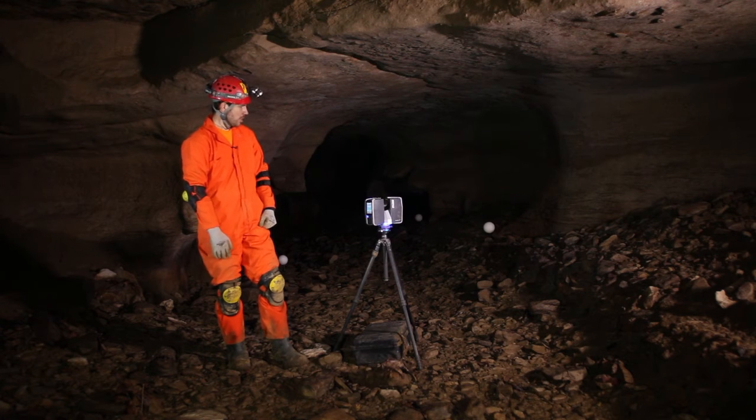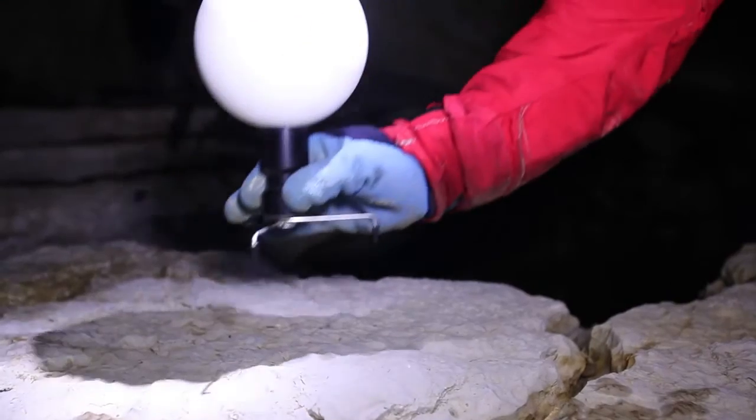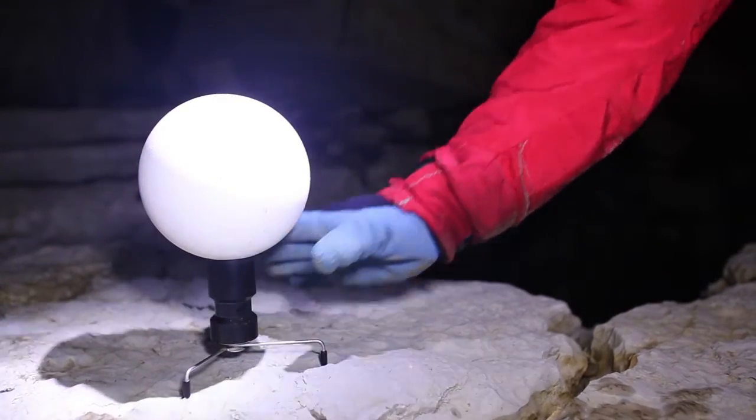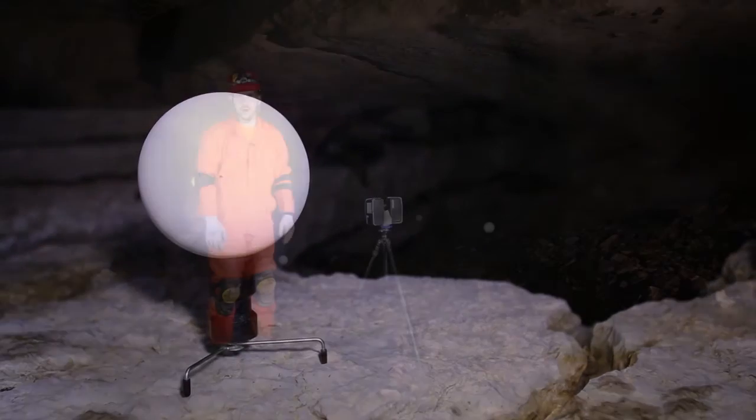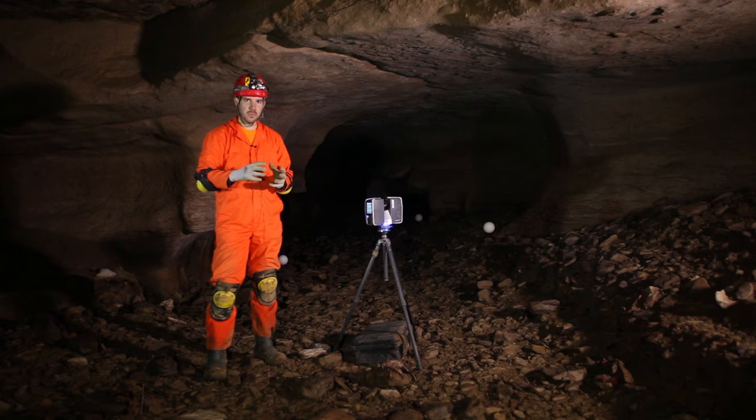The scanner uses reference spheres — you can see the white spheres — and we use them to triangulate our setup position. It calculates based on the scan points on the outside of the sphere the actual center point based on the radius. That allows us to scan from any direction.